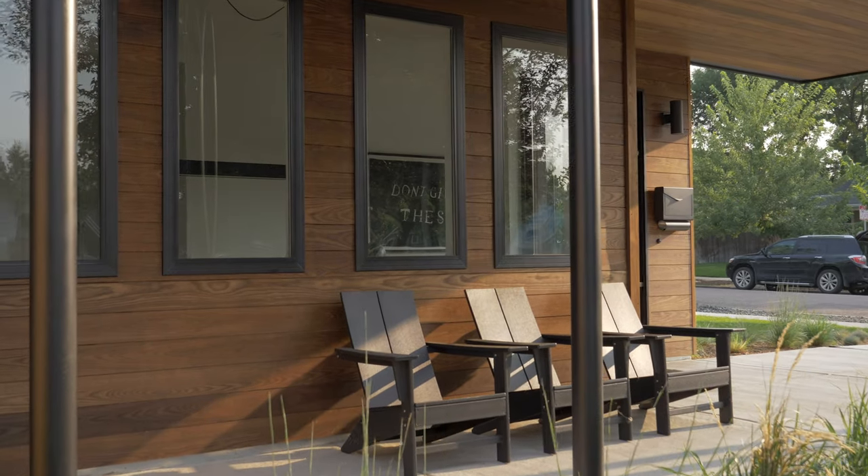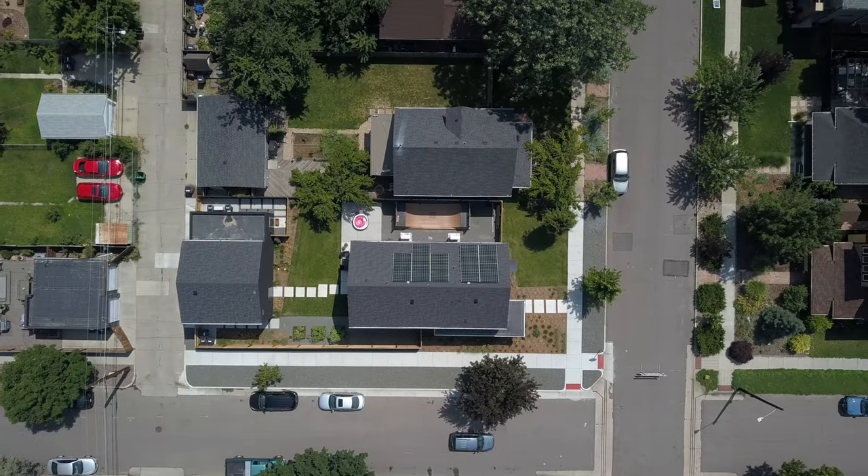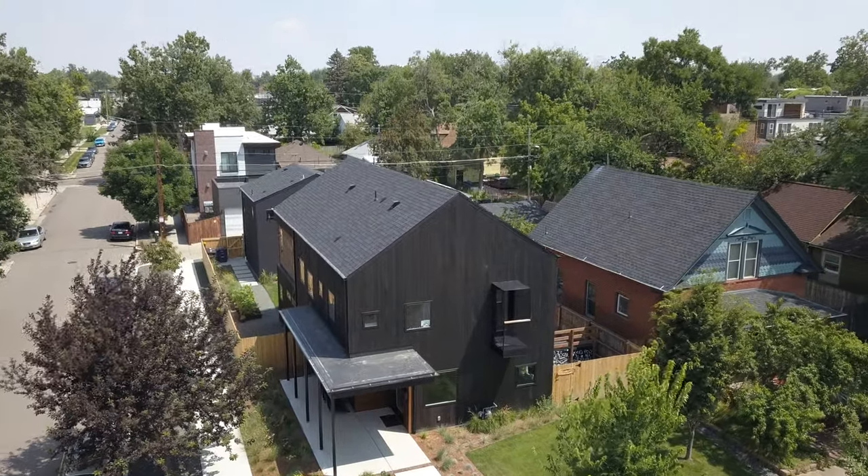We were sitting there going, well, where can we focus our attentions now? And another conversation started to roll about what if we were to take this model and this prototype that addresses the Denver standard Denver infill urban lot and approach it a little bit differently.